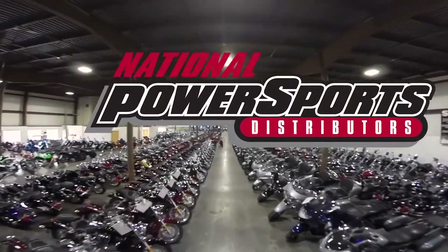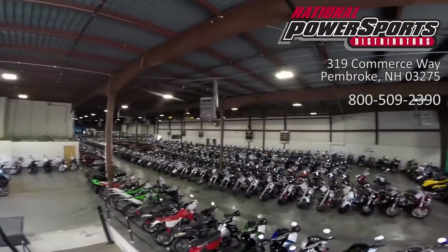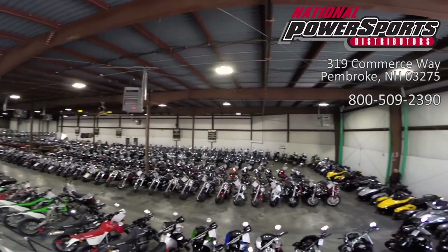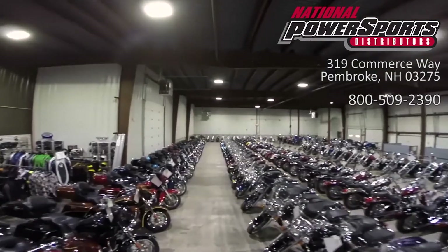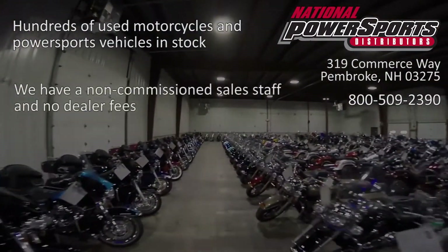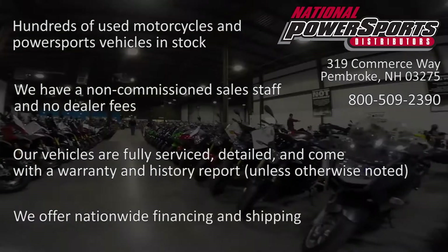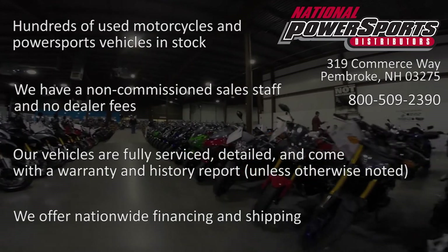This opportunity vehicle is being sold as is. We encourage you to see and hear the bike in person. If you are unable to, we will be happy to do a live inspection via Skype or FaceTime. Please give us a call for more information. We have also purchased a CycleChecks Vehicle History Report — you can view this report by clicking on the link on the right side of the video.